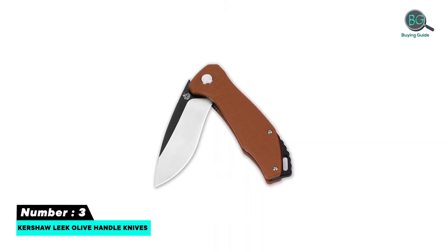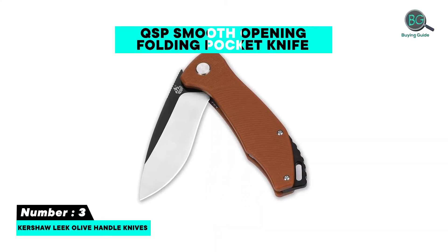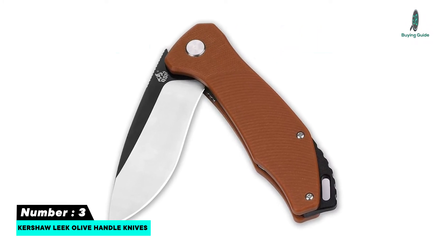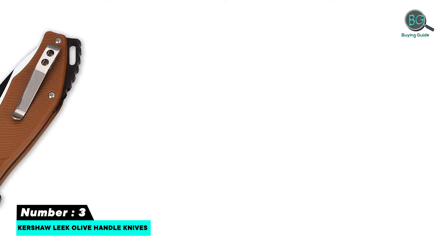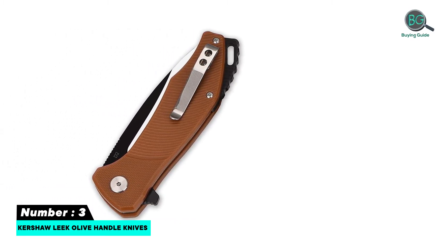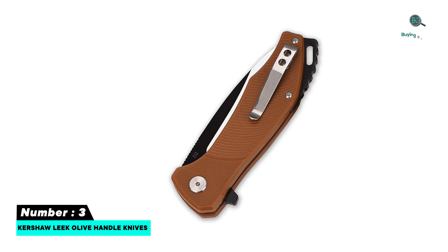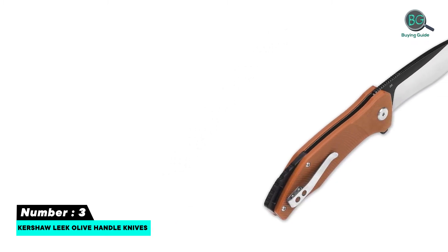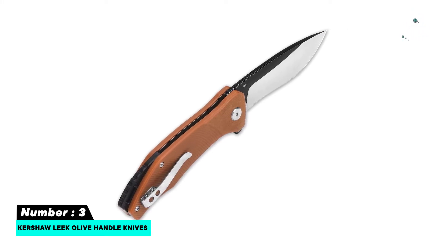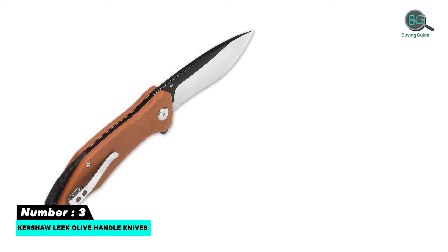Number three: QSP smooth-opening folding pocket knife. Features a non-slip G10 handle with finger grooves and a flipper. Ball bearing opening is very smooth — a good little EDC for left- or right-handed users. Small and fast opening, G10 construction, sturdy feel, comfortable and fully enhanced.